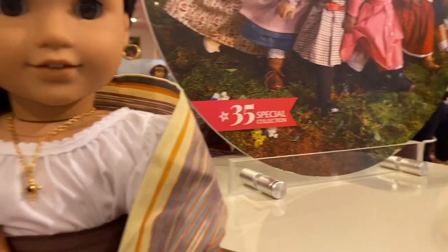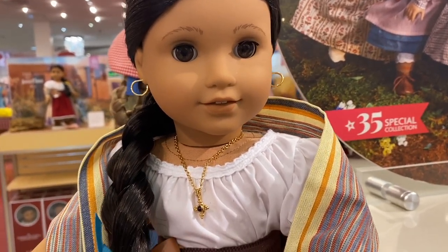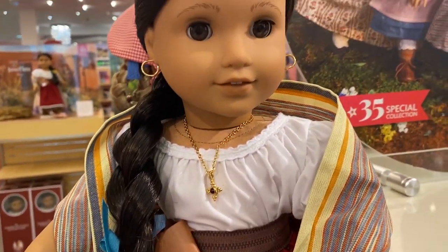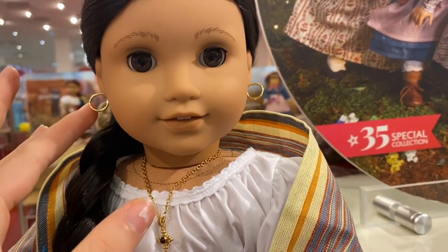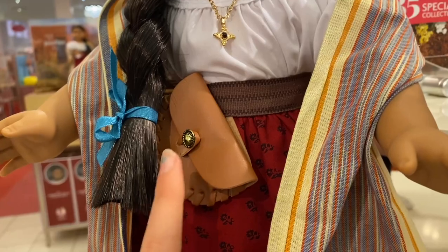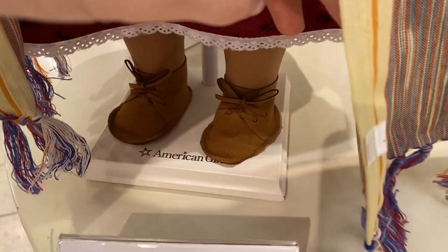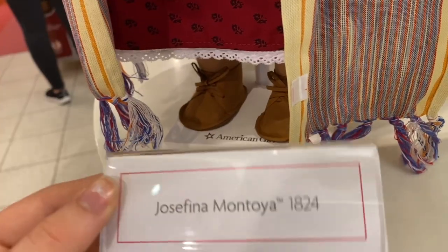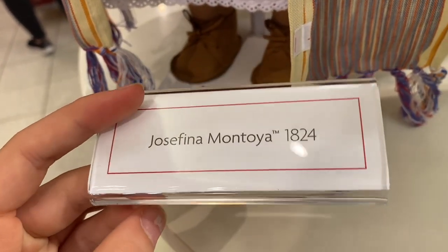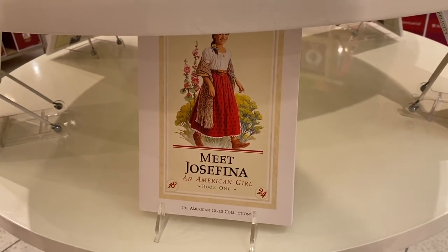Now onto Josefina — she has her classic neat braid with a ribbon on it. She is wearing her earrings and also comes with a gold necklace, her bag, her skirt, and her shoes. Her sign says Josefina Montoya 1824, and she has her Meet Josefina book down here.